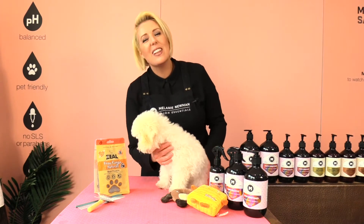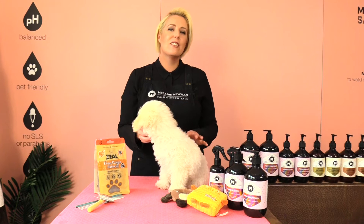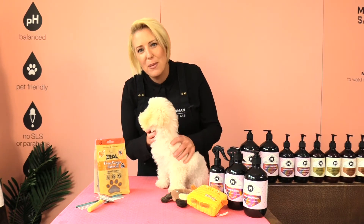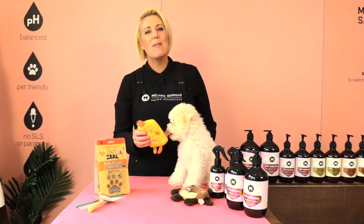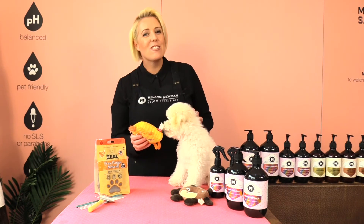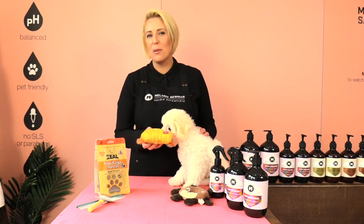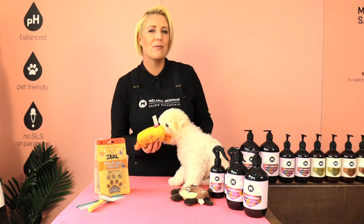Grooming your puppy in the early stages of his life is so important. I suggest you start to groom your puppy as soon as you pick your puppy up, as puppies are so eager to learn. Your puppy may complain about being groomed for the first time but be patient. Training and conditioning your puppy for the grooming process is so important as this is a time that your puppy is going to remember how he feels.